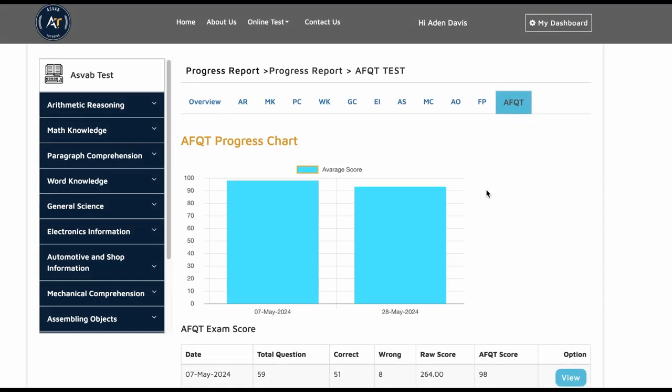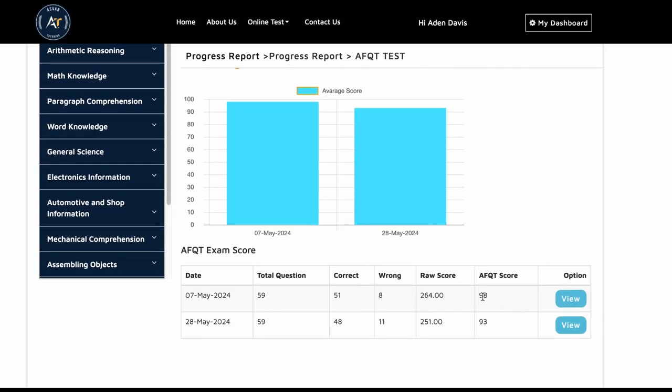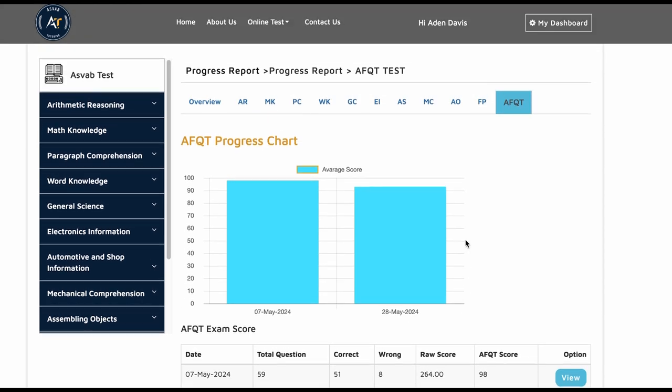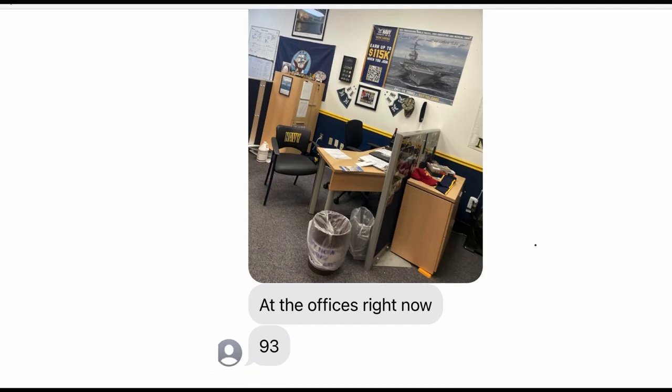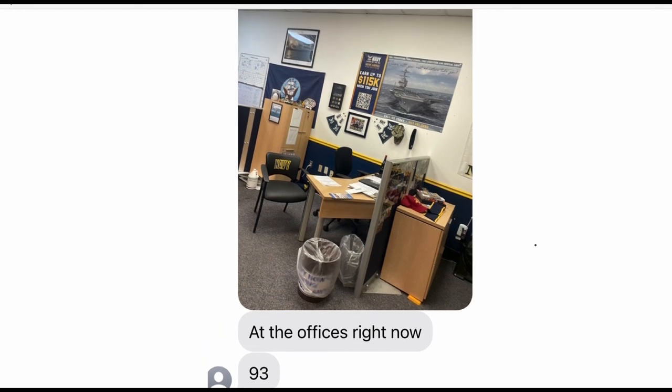You can see here his prediction test results — he got 98% and 93%. After he took the prediction tests with us, he took the PICAT, and you can see here he scored 93 on the PICAT.